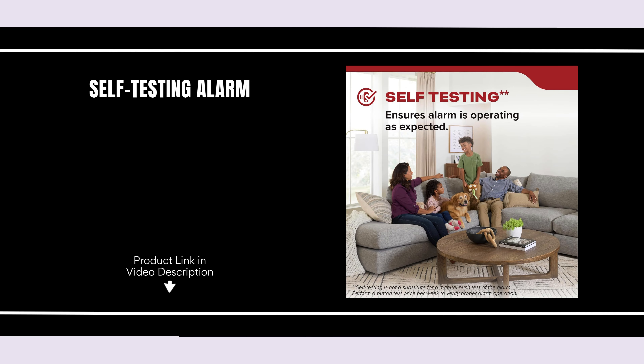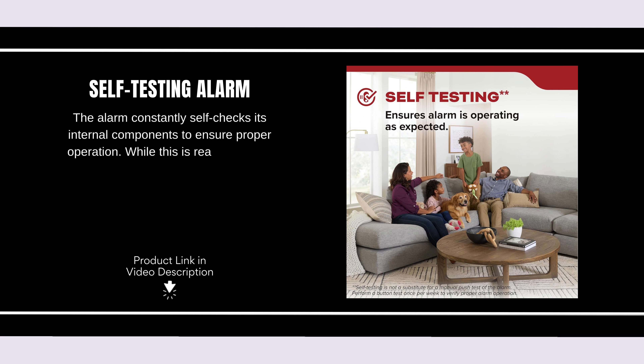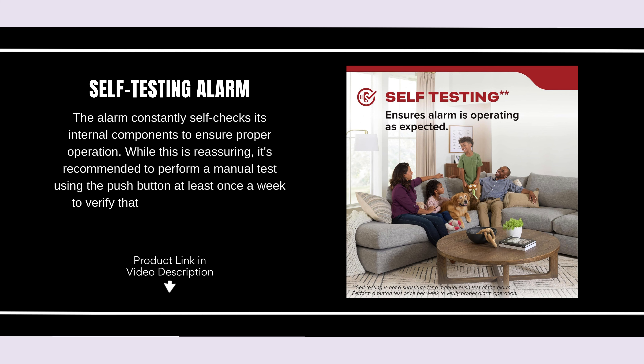The alarm constantly self-checks its internal components to ensure proper operation. While this is reassuring, it's recommended to perform a manual test using the push-button at least once a week to verify that the alarm is functioning correctly.